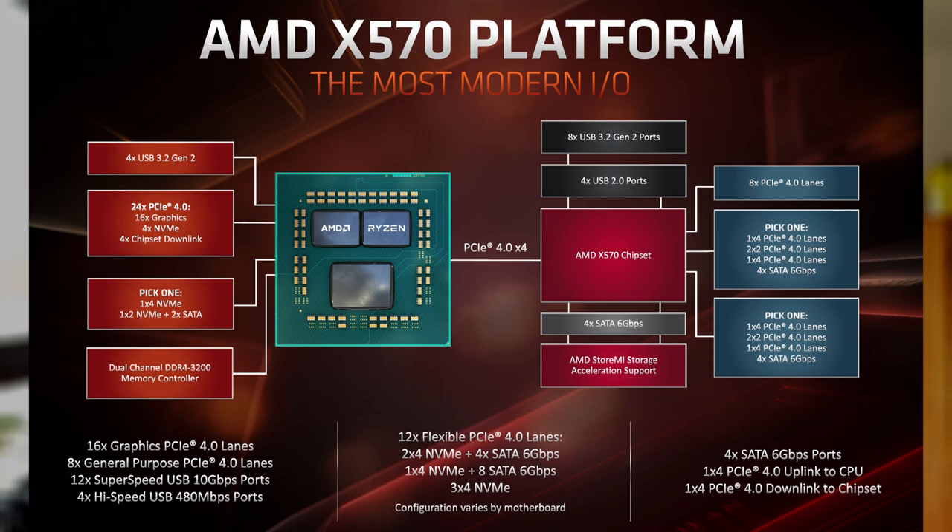Zen 2 offered 24 PCI Express Gen 4 lanes, and the X570 chipset added another 16 PCI Express Gen 4 lanes, for a combined total of 40. These numbers are slightly misleading because some of those lanes are reserved for connectivity between the chipset and CPU. In reality, only 20 of the CPU's 24 lanes were usable — typically 16 for a GPU and 4 for an M.2 device directly connected to the CPU. The chipset's 16 lanes could be split between additional PCIe cards, M.2 slots, or converted to other connectivity.